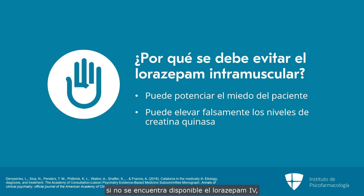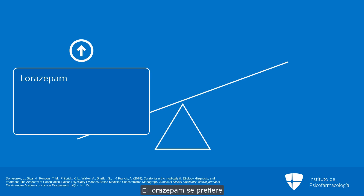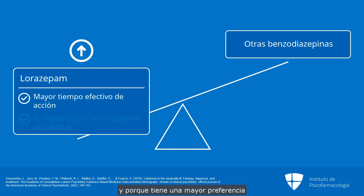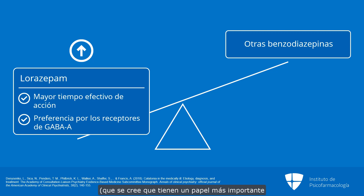For that reason, if intravenous lorazepam is unavailable, we will often use sublingual lorazepam. Lorazepam is preferred over other benzodiazepines because of a longer effective length of action and also because it has a preference for GABA-A, which is believed to be more involved in catatonia than GABA-B.